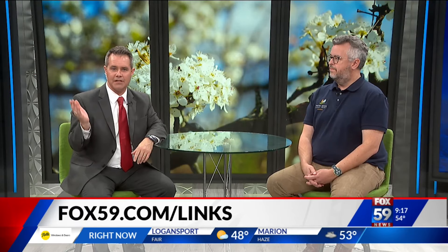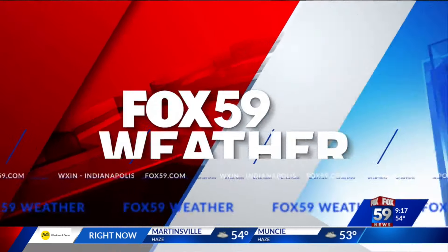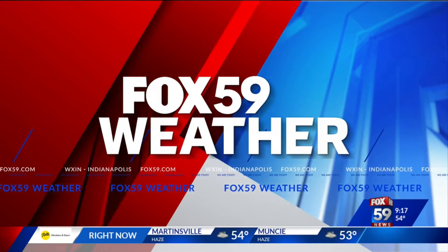Hit up fox59.com — we're going to link the websites you need there to make it easy to learn more and maybe take some action to help preserve native species. Thanks for coming in this morning; it's a really timely topic because they are in full bloom out there right now, lining the neighborhood streets. Interesting — did not know that. Thank you guys, we're at 9.